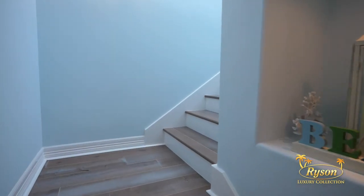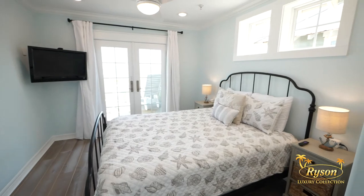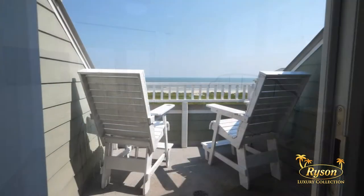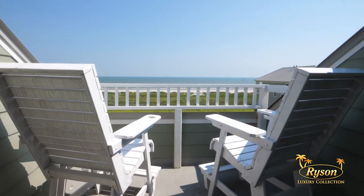On the top floor of this townhome, you'll find one more bedroom. This bedroom is furnished with a queen-size bed and flat screen TV, and through those French doors, you're going to have a bird's eye view of the Gulf of Mexico. Doesn't that look cozy?